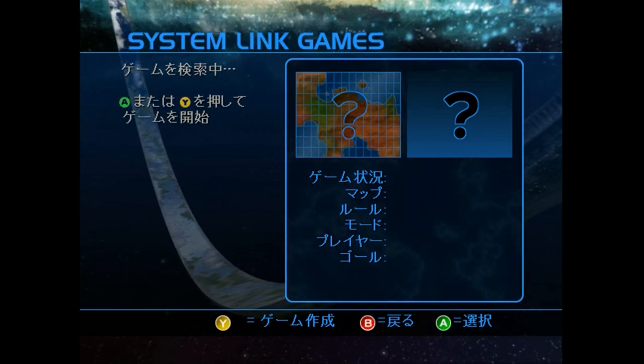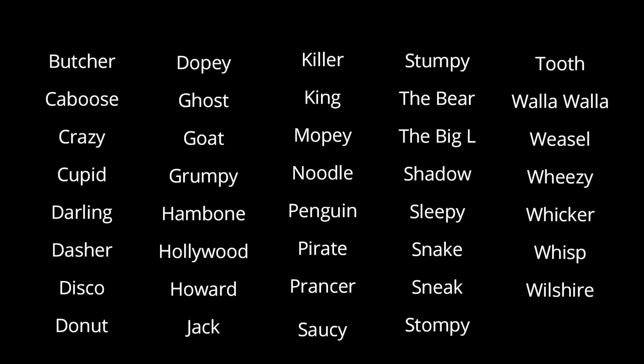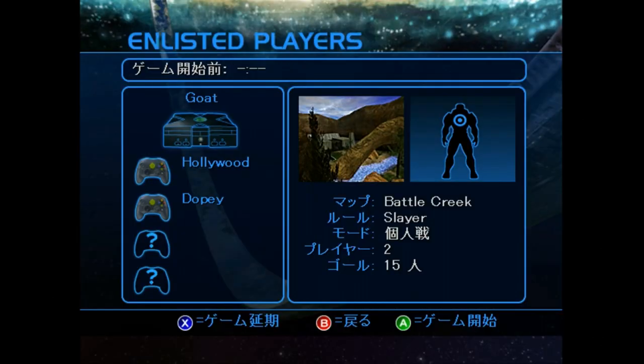Some of you might remember a feature this game has where if a player joins a game, they'll be assigned a random name from a predetermined list of names. What I wanted to see is if the list of names changed in the Japanese version. To test this, I had a second controller plugged in and kept joining and backing out of the game. As you can see, every time I join, the name changes — all these different names show up on that list, which means nothing's changed between versions here.